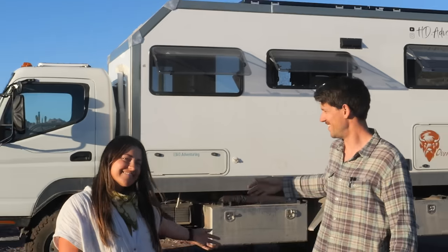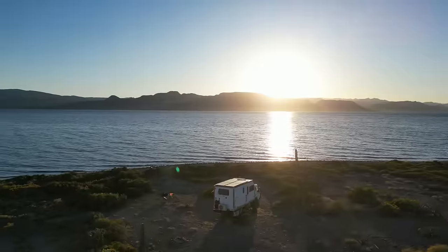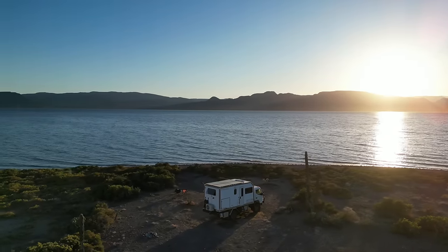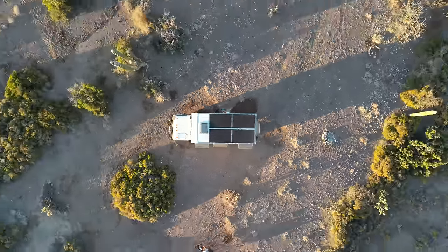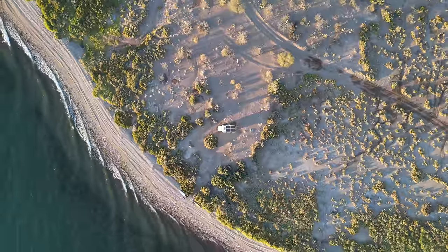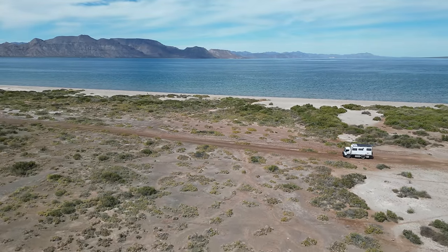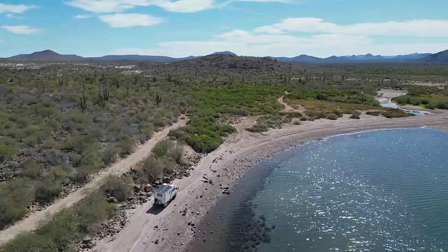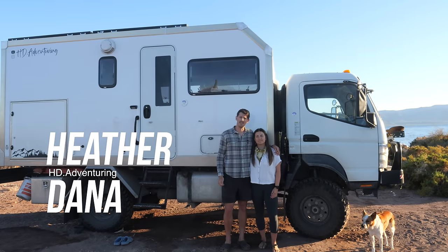Hey Internet! Wanna see our house? Heather and I make up HD Adventuring, and over the past six months we've lived full-time in this Expedition truck.